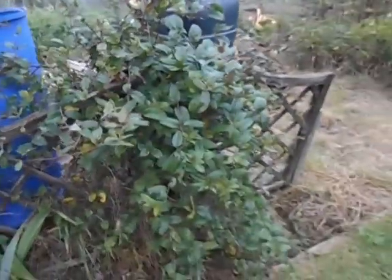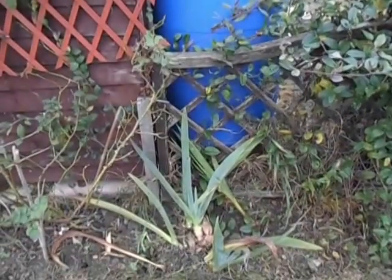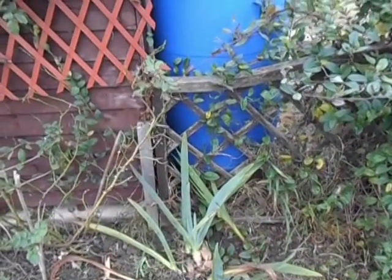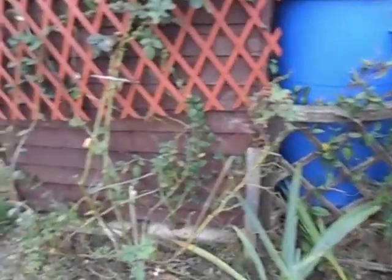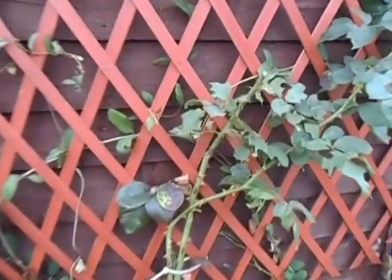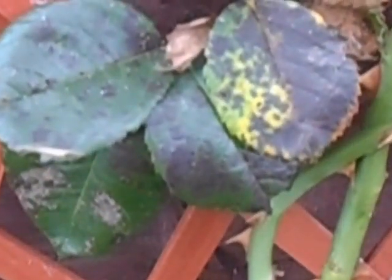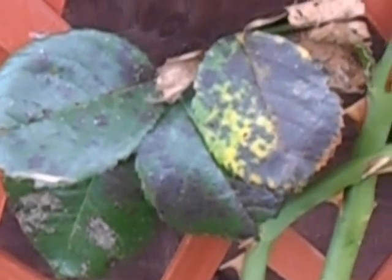The honeysuckle has gone mad and is looking really healthy - I'm really quite pleased with that. As is the iris flags, however there's been no flowers, so hopefully next year. I've had some beautiful flowers on my rose bush, but again I've now got black spot - at least that's what I think it is, unless anybody else can tell me different.